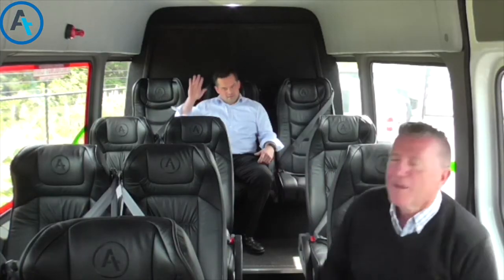Hi, it's Geoff and Dan here, back with you with our AT Minute, talking about our luxury fit-out for our new bus for FlexiBus Tours.